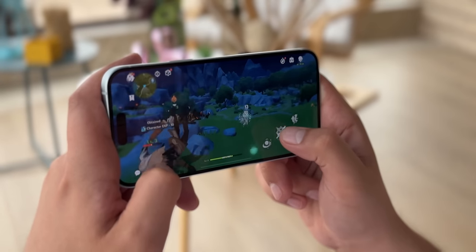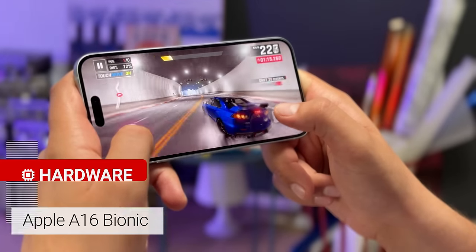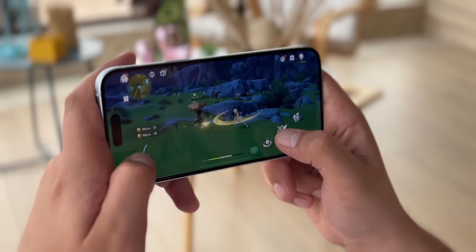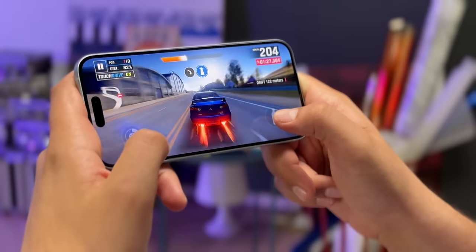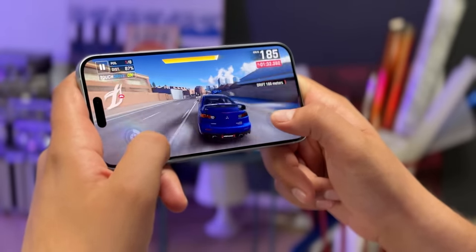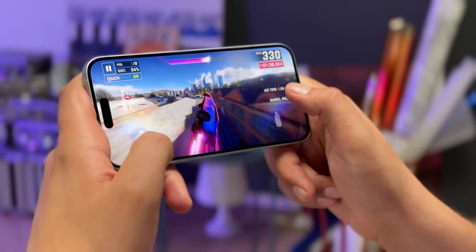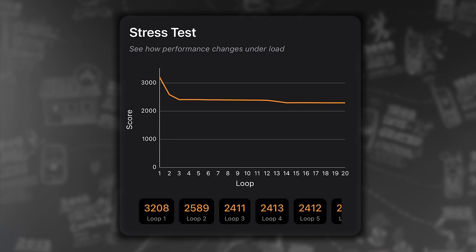The iPhone 15 Plus brings an upgraded chipset, but it isn't the newest Apple chip. Instead, you get the Apple A16 Bionic, which debuted with last year's Pro model. Compared to the A15 Bionic in the iPhone 14 Plus, the A16 brings both more raw power and power efficiency. In CPU benchmarks, the 15 Plus comes in near the top of the charts. In graphics tests it also does a good job, although Android flagships with their Snapdragon 8 Gen 2 give it a run for its money. When it comes to thermal management, the 15 Plus does a great job, maintaining better performance than the smaller iPhone 15 during prolonged stress tests, especially for the GPU.